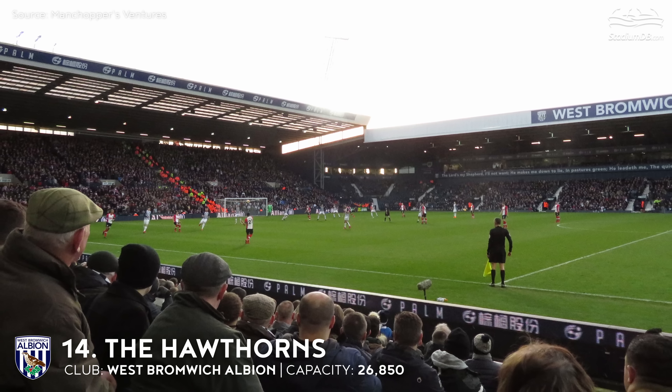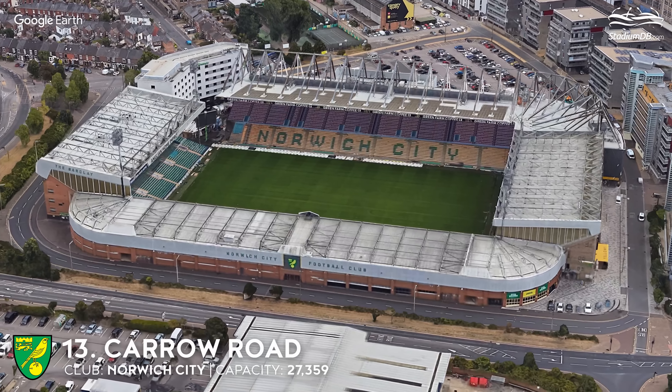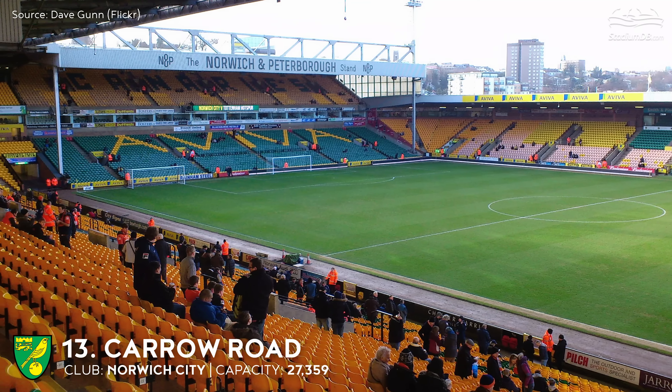14th place. The Hawthorns. Capacity 26,850. West Bromwich Albion. It was put into operation in 1900. After reconstruction of the facility in 2001, its capacity changed. The site chosen for the stadium was first located outside the city centre. The area was overgrown with hawthorns, and hence the name of the arena.